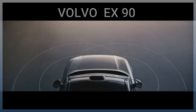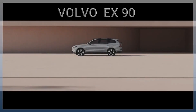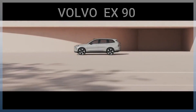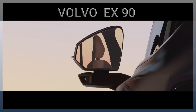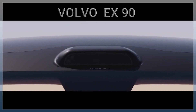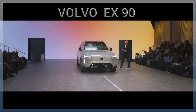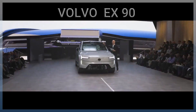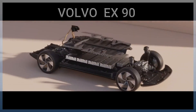Pioneers in the detection system, but on the EX90 we have added more. Externally, we have 16 ultrasonic sensors, eight cameras, five radar systems, and a new Luminar lidar system. Strength and integrity — the system has been reimagined.